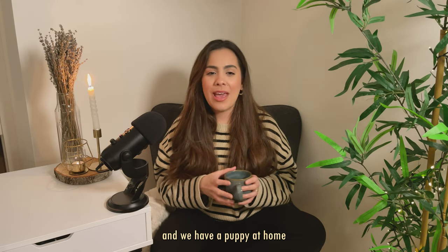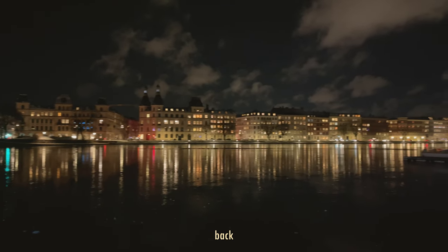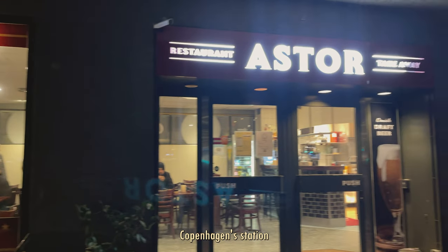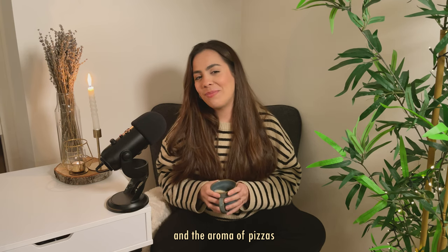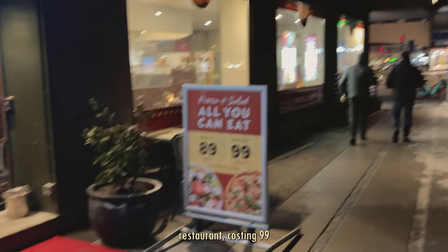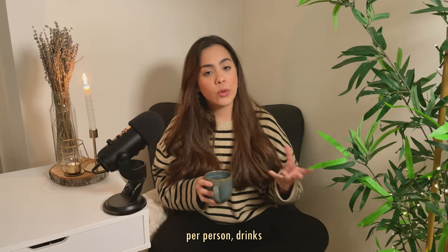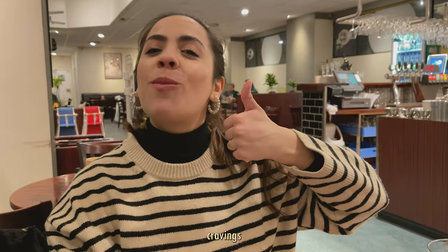As it was getting late and we have a puppy at home, we started walking to catch the train back. However, we passed by a pizzeria right in front of Copenhagen station and the aroma of the pizzas was irresistible. This place is an all-you-can-eat restaurant costing 99 Danish crowns per person, drinks not included. It satisfied our pizza cravings.